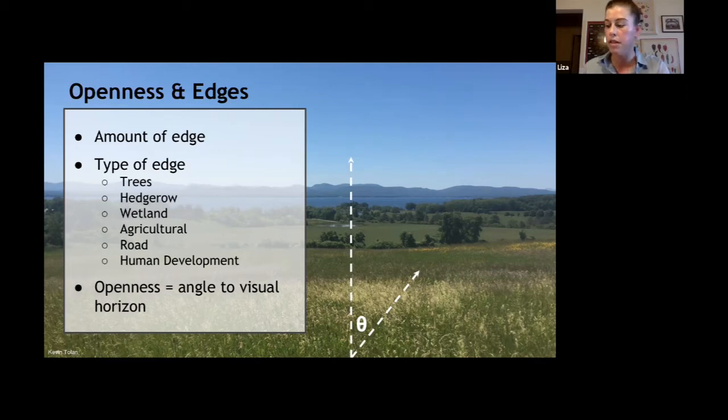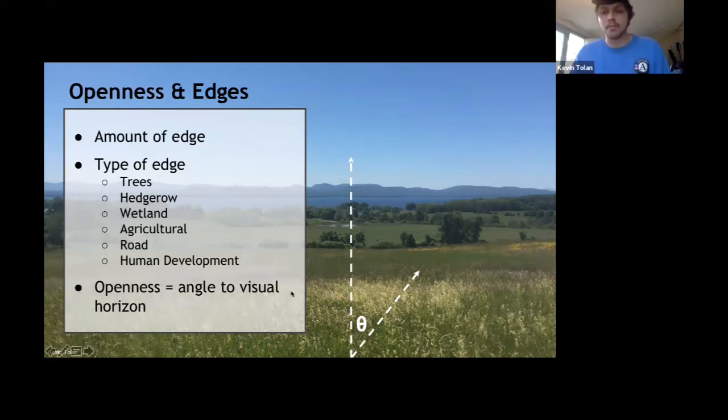Bobolinks like to be able to see for a long distance because of a sense of perceived safety — they feel they can see a predator coming from far off, which increases their chances of survival and potentially that of their chicks. Elevation can be a good thing because it opens up that viewshed. But the importance is the field being higher than the surrounding landscape — what matters is relative elevation, not absolute elevation alone.